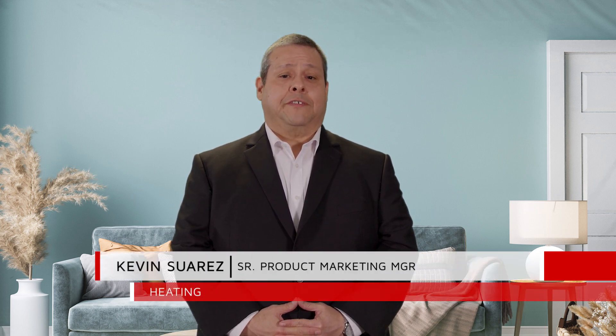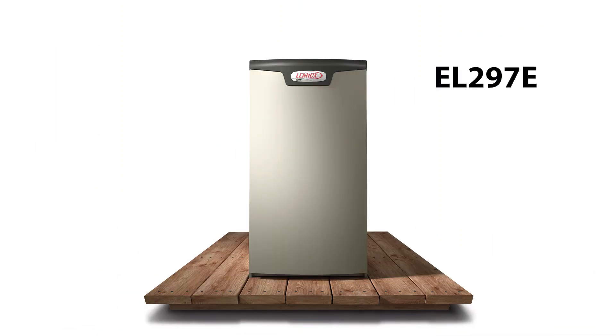Hello and welcome. My name is Kevin Suarez, the Senior Product Marketing Manager for Heating Products at Lennox. For the next few minutes, we will be reviewing the launch of the new EL297E gas furnace. The new EL297E has all the features and benefits you've come to love and expect with the EL296E and more.